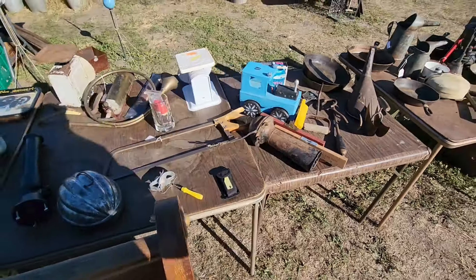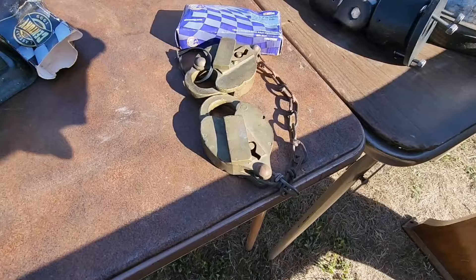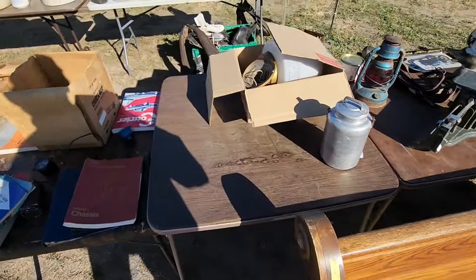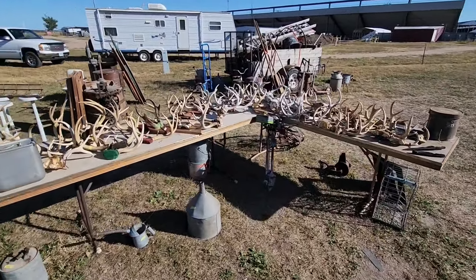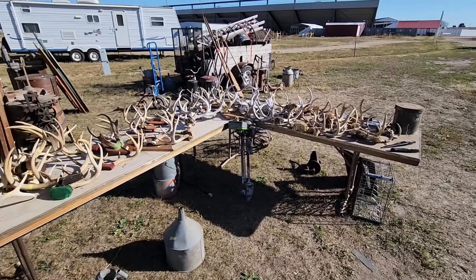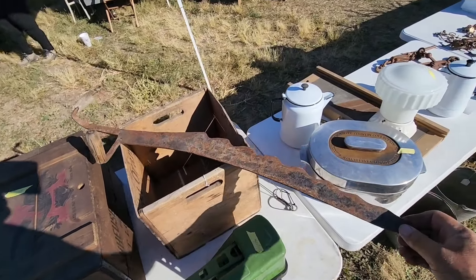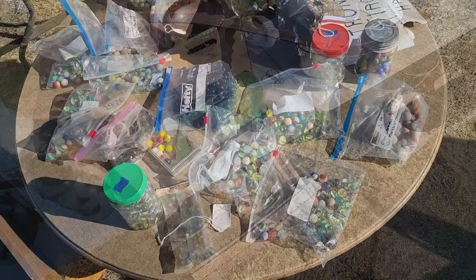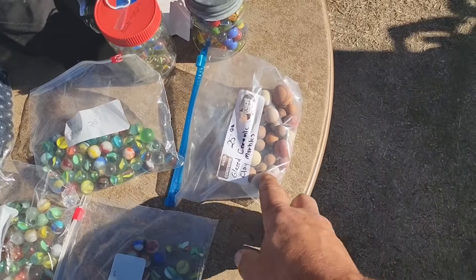Another ooga horn. Old locks — some of those are reproductions though, you got to be careful when you buy those. More antlers — lots of antlers. They had to hook up with people in Chinatown in San Francisco to sell these; they'd pay big bucks for all these antlers. Old hay saw for cutting through hay bales. Lots and lots of marbles — old cat eye marbles and some more clay marbles.